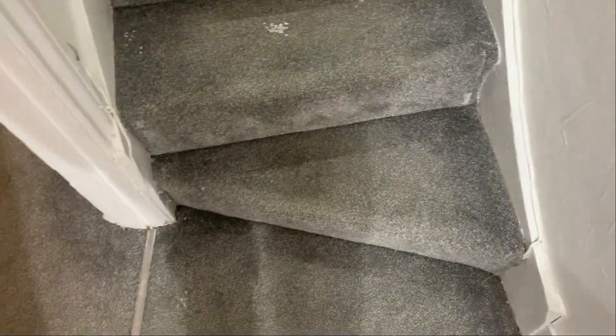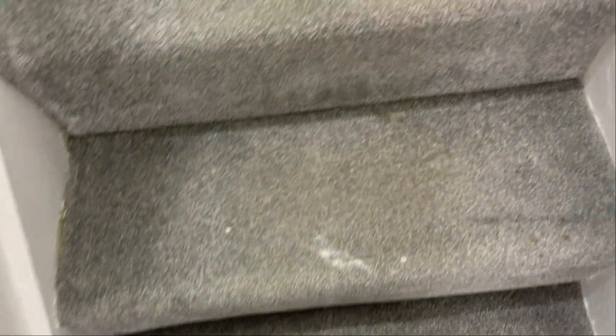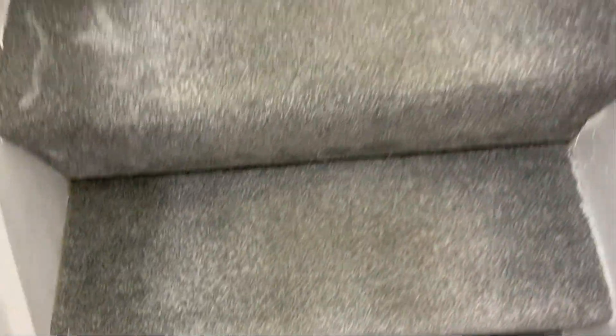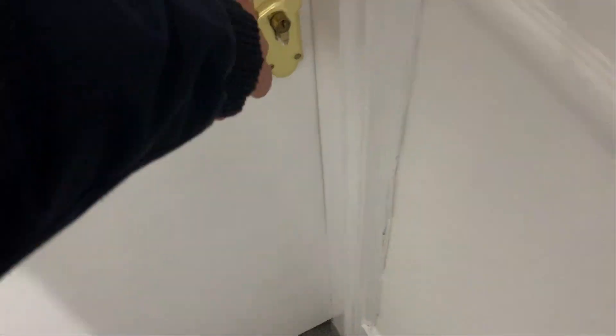Focusing on the stairs as we move up — there are clearly some paint marks. We'll start with the bedroom at the very top of the stairs here. There's a stain just by your chest of drawers.